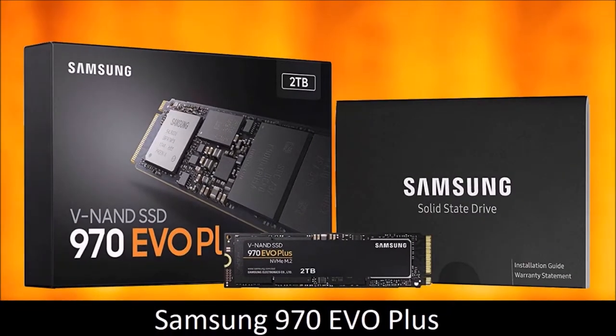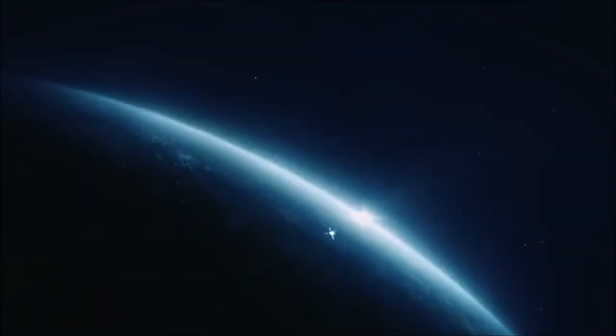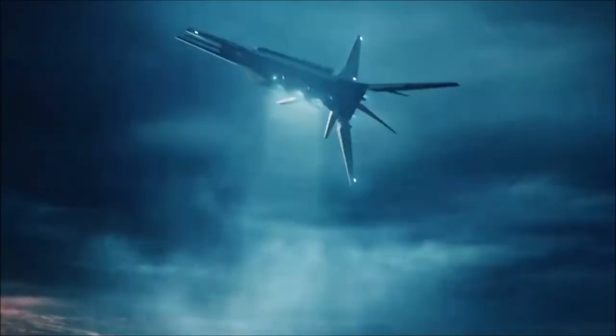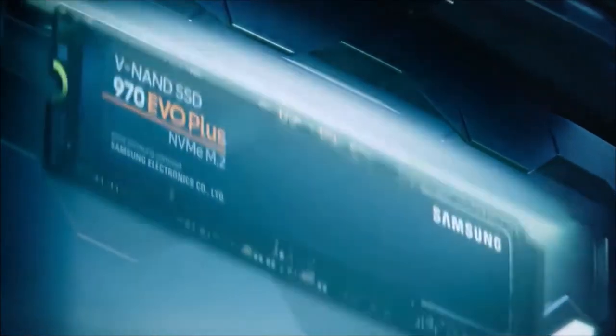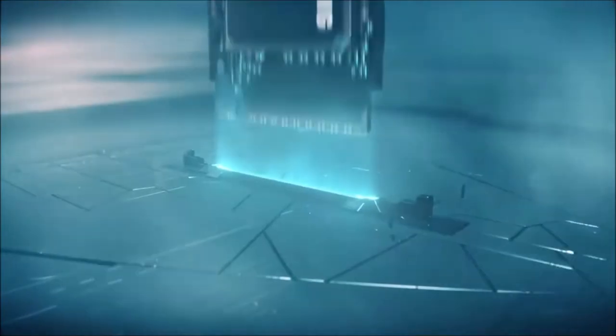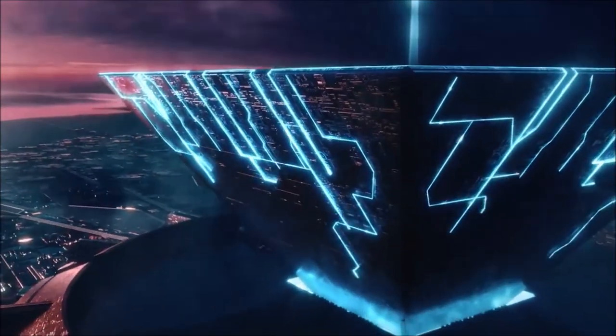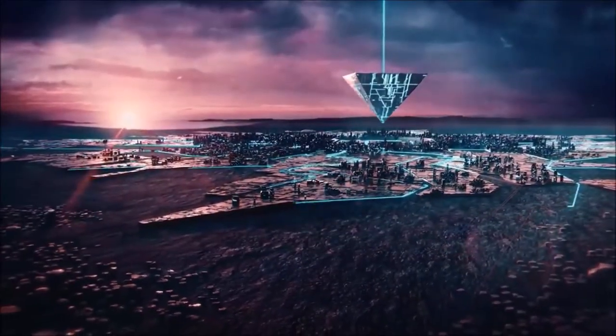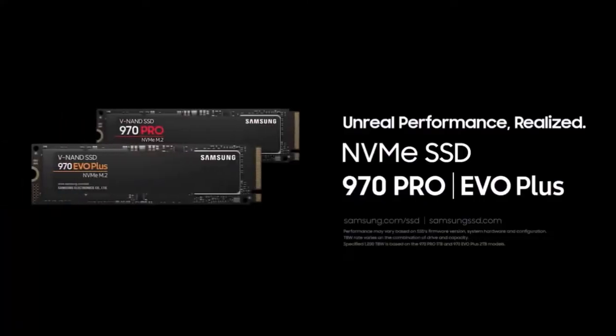Samsung 970 EVO Plus — Best NVMe SSD for most people. The Samsung 970 EVO Plus uses the same controller as its predecessor, but instead of refreshing the flash memory unit, Samsung decided to use its new 96-layer TLC NAND flash. Doing so, the random writing performance of the 970 EVO Plus has been improved by up to 57% over the previous model. This drive is perfect for tasks that require a continuous stream of data, such as 4K video editing, photo editing using raw images with the highest resolution possible, and 3D rendering in real-time. However, for games we prefer the Western Digital Black SN750.